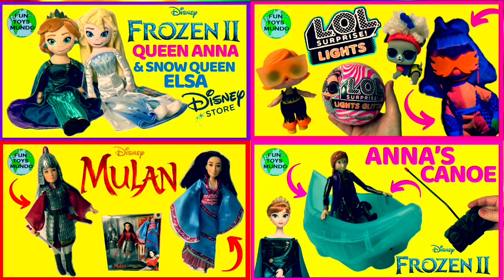You can check out more fun toys just like these on Fun Toys Mundo. And don't forget to subscribe. Until next time friends, adios amigos. Bye bye.